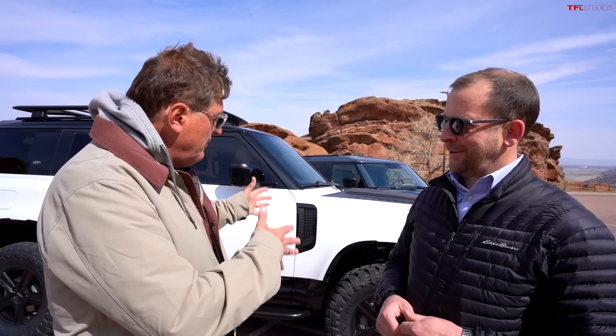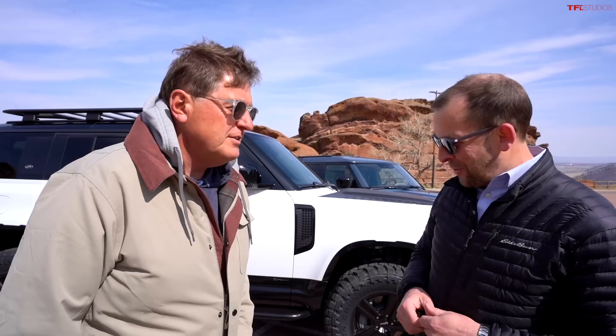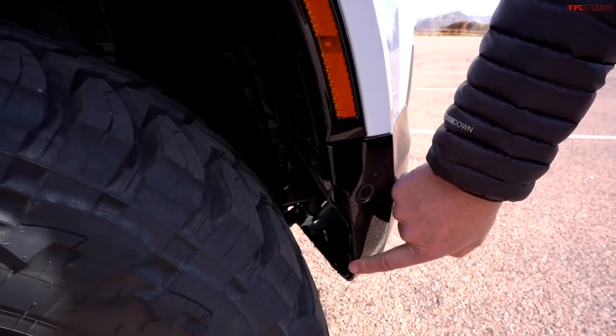Getting the four-inch lift doesn't solve the issue of fitting 35s, because now you're putting on wider and bigger tires. We had to do a little trimming of the fenders and the inner fender liner, and we had to relocate the coolers up and forward to give us more clearance — otherwise you can't turn without rubbing.